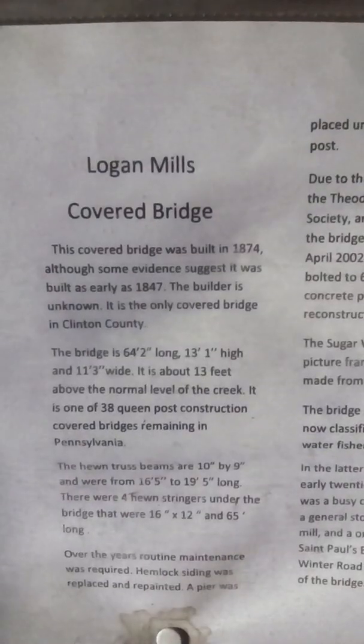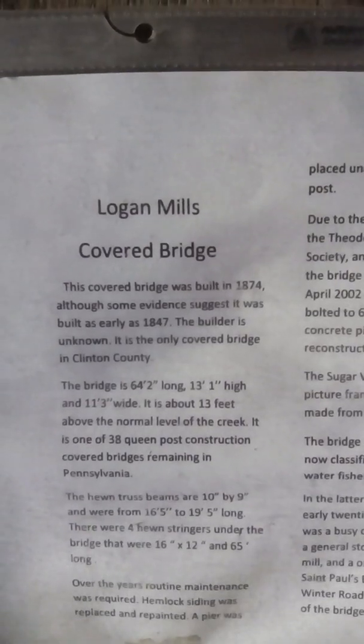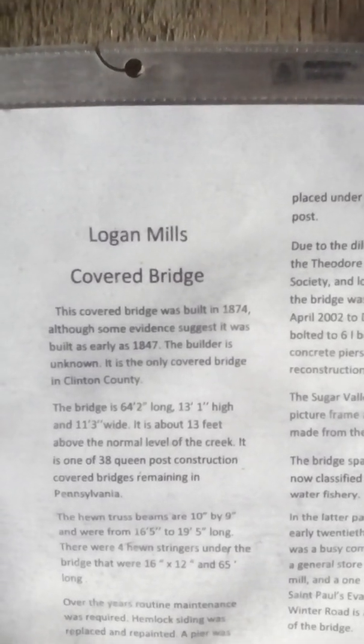I went out to the covered bridge society — there's a historical bridge society marker. It says 1847, so let me correct myself: it was 1847 when it was built. The historical marker reads 1874, although some evidence suggests it was built in early 1847. The builder is unknown, and it is the only covered bridge in Clinton County.